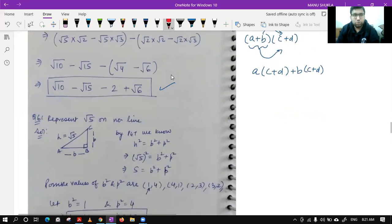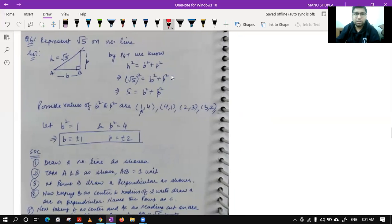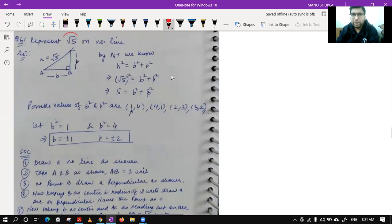Question number six: represent root 5 on the number line. We take root 5 as the hypotenuse of a right triangle using Pythagoras. I drew triangle ABC with the right angle, base, and perpendicular. Applying the Pythagorean theorem: root 5 squared = b² + p², so 5 = b² + p². The possible value combinations for b² and p² are 1 & 4, 4 & 1, 2 & 3, 3 & 2.